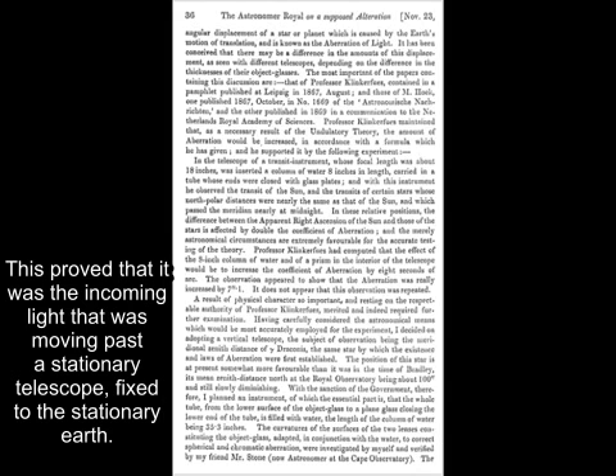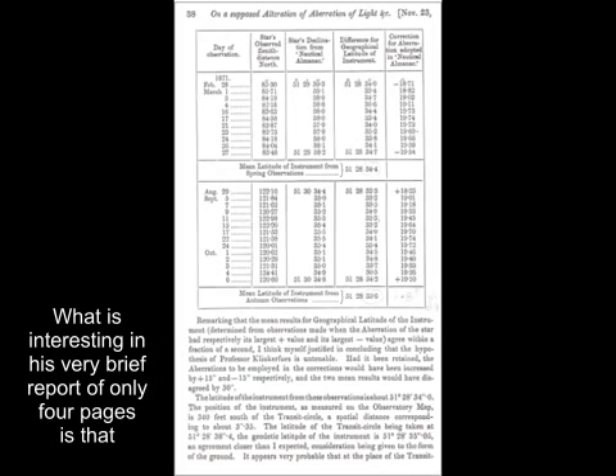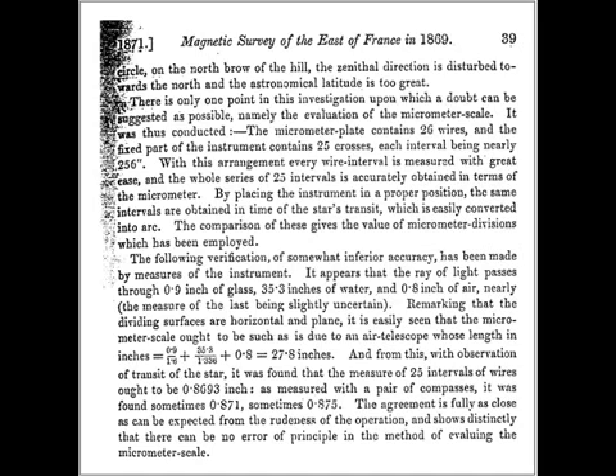This proved that it was the incoming light that was moving past a stationary telescope fixed to the stationary Earth. What is interesting in his very brief report of only four pages is that not once did he refer to the astonishing results that the experiment proved — that the Earth was stationary.